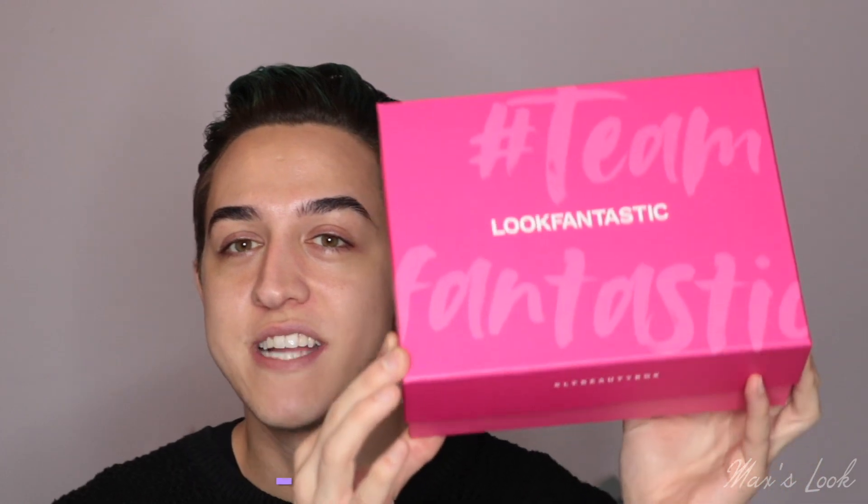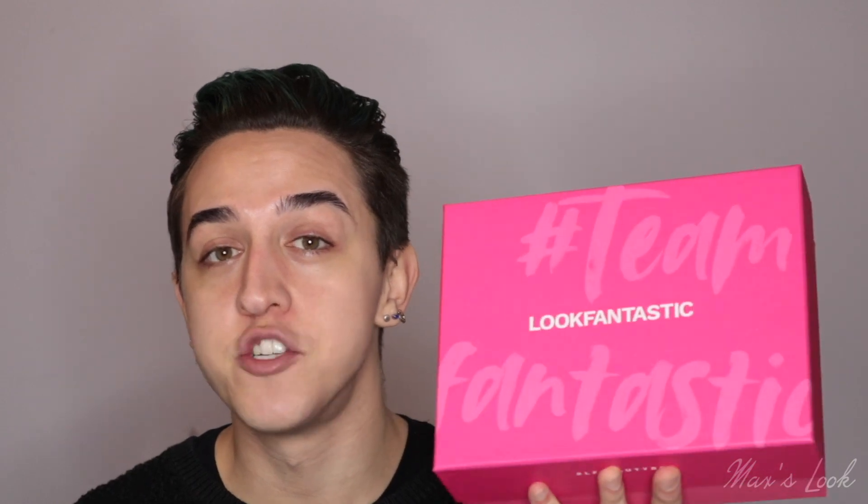This box is actually worth £192, which is amazing. It's available for you for £95, so you're already saving almost £100 straight away. There is a way to get another £15 off, and that is if you are a Look Fantastic Beauty Box subscriber. If you are a subscriber, you should get an email about this box and you can click through the email to get the discount.